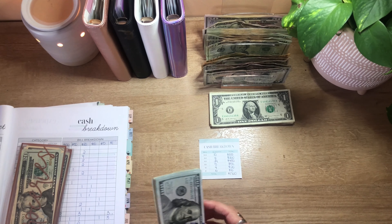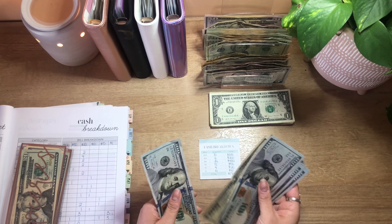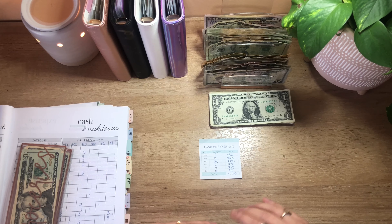I should have 10 hundreds — 1, 2, 3, 4, 5, 6, 7, 8, 9, and 10 — and that equals $1,000.